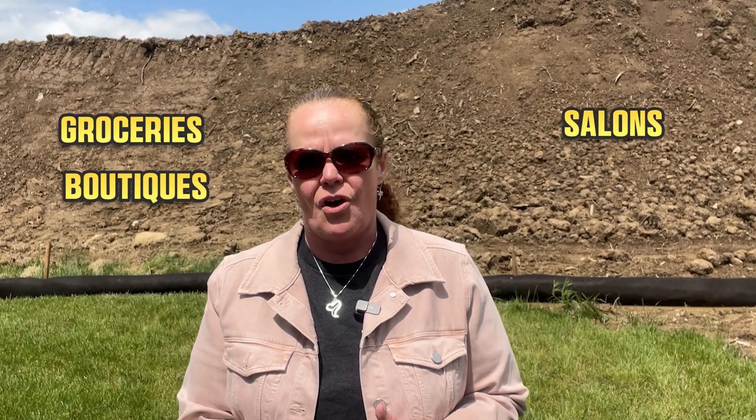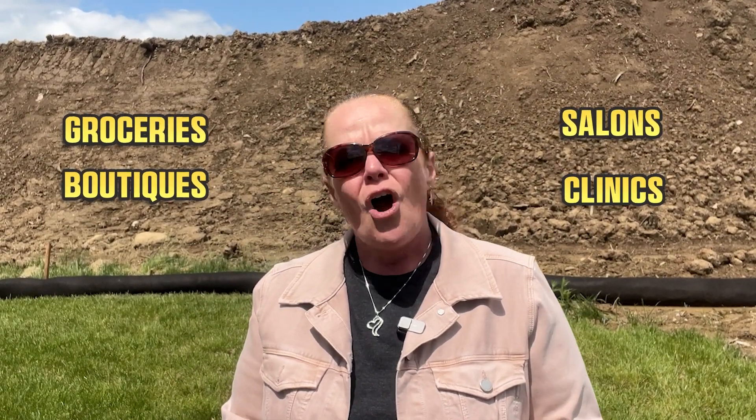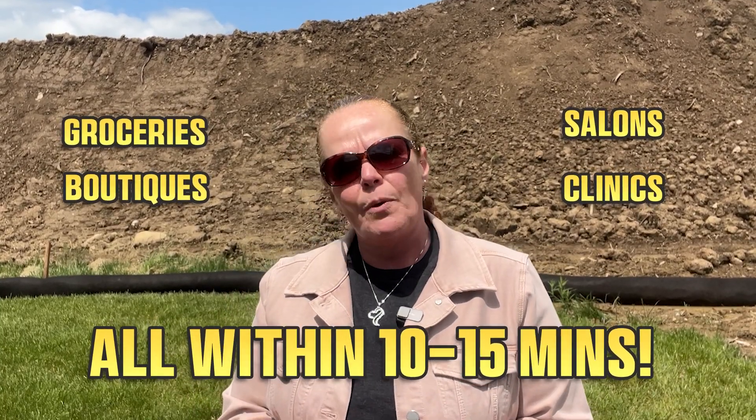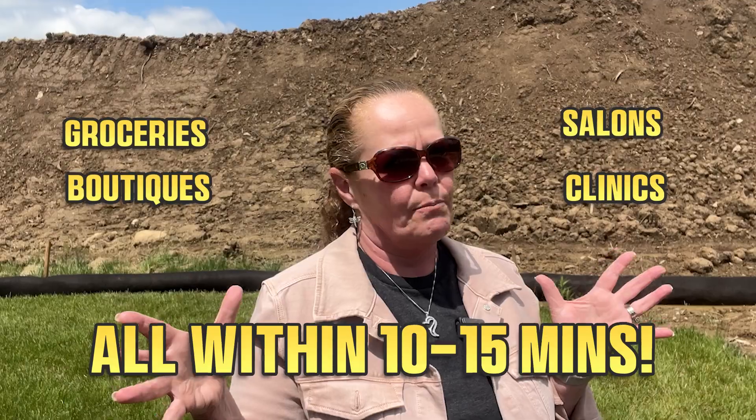You're close to grocery stores, boutiques, nail and hair salons, medical and dental care, all within about a 10 to 15 minute drive, because it's situated perfectly between Robinson and Bridgeville.